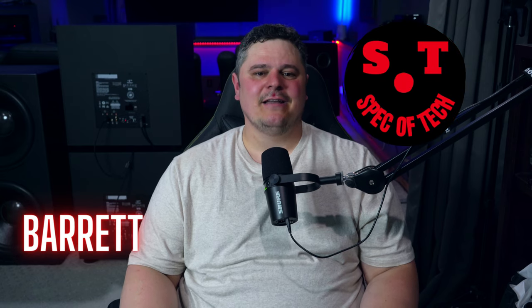I'm Barrett, this is Spec of Tech. Grab a comfy seat and let's talk about the Paradigm Defiance X15 subwoofers. First things first guys, I do want to thank my local dealer Bass Electronics, which is where I purchased these subwoofers. If you guys are in the Calgary area, you need to check them out. They are one of the few great audio businesses left here in Calgary.